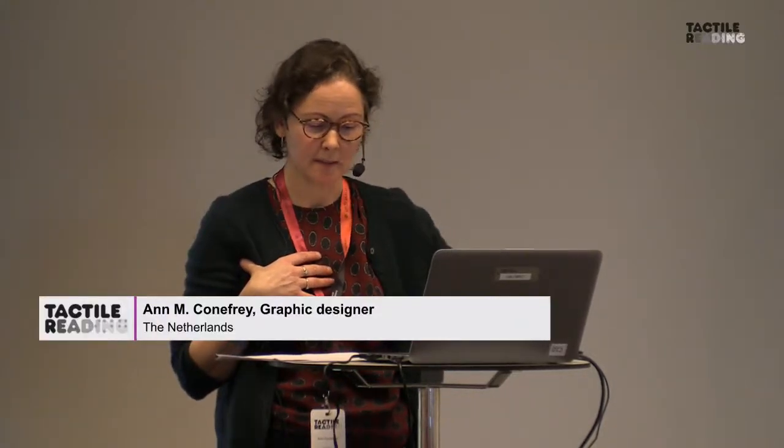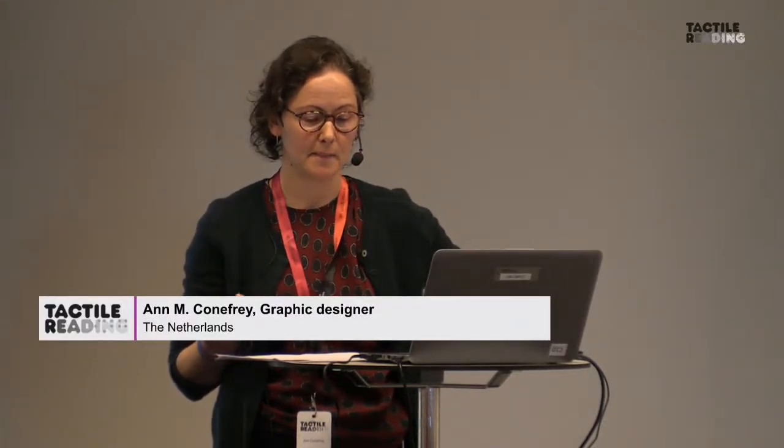My name is Anne Conifrey. I'm a graphic designer. I live and work in Holland, but Conifrey is a very old Irish name, so I'm not Dutch. I'm married to a Dutchman, that's why I ended up in Holland. I'm really thrilled to be here today and to be able to talk to you about inclusive tactile design, specifically design with braille and tactile graphics.